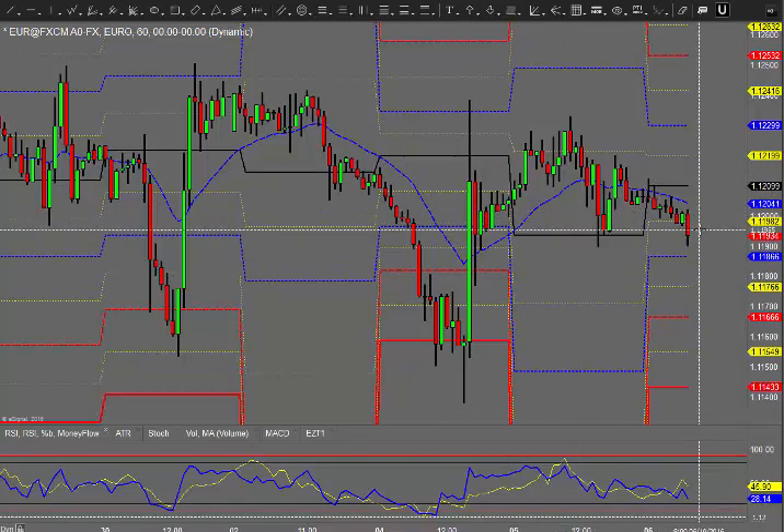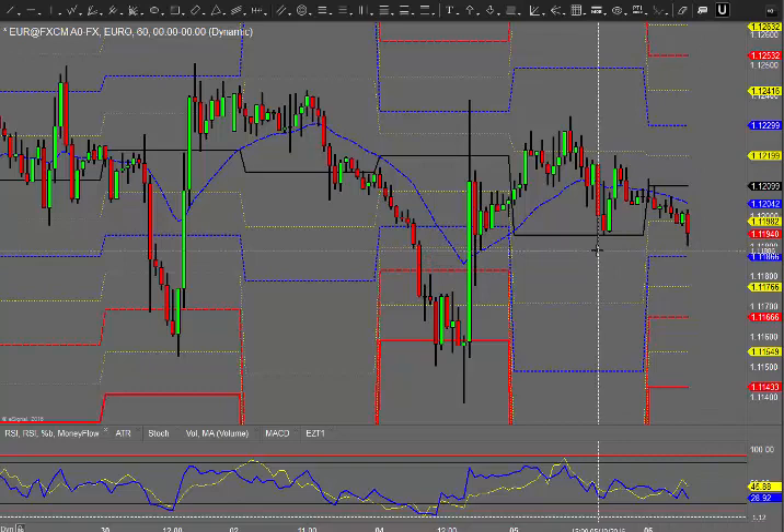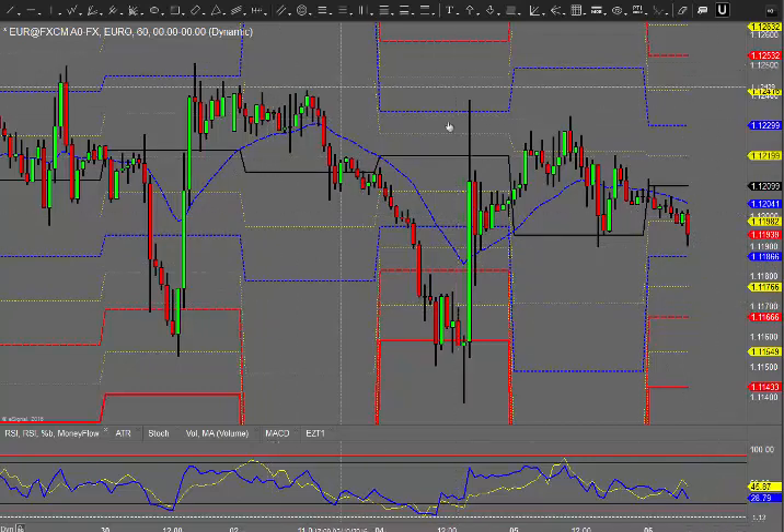It's leaning towards the bearish side here. It's already hit the daily pivot. S1 looks like it's got a reasonable opportunity, although it's just double bottomed here and we've seen a bit of a bounce off this double bottom from yesterday's lows. So if it breaks the lows, well probably S1, S2, even potentially with the sort of range that we've got lined up in front of us.